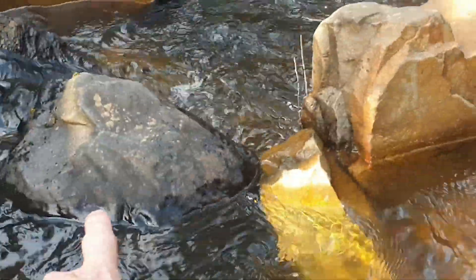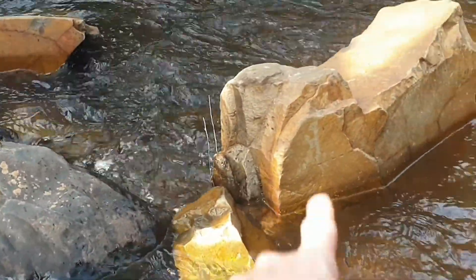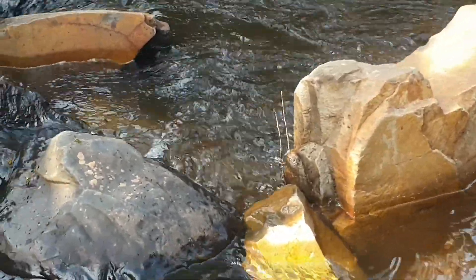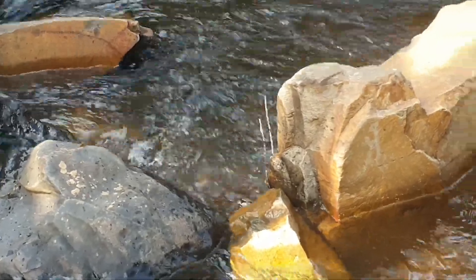So — metamorphic hornfels versus sedimentary rock. You can tell the difference: this one's blocky, and this one actually erodes because the crystal structure has been changed.